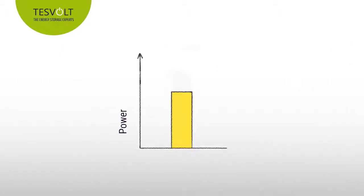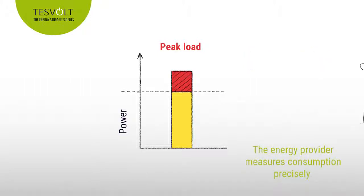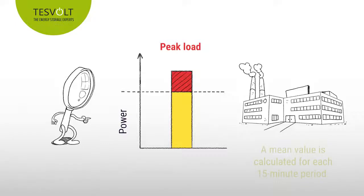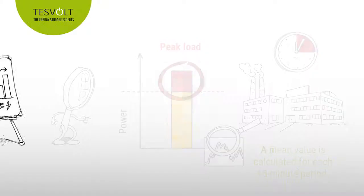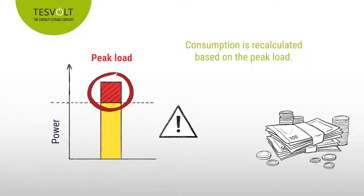This results in peak loads when the power used exceeds the amount agreed in the energy contract. The energy provider constantly records consumption levels and then calculates a mean value for each 15-minute period, which means that even small spikes in consumption won't be overlooked. This is expensive for the consumer as their price will be recalculated based on the peak load and they will have to pay the increased price for the entire year, which can drive up their annual bills significantly.